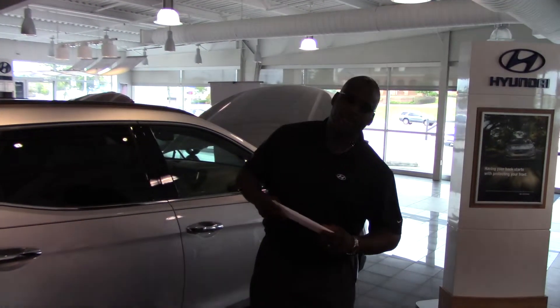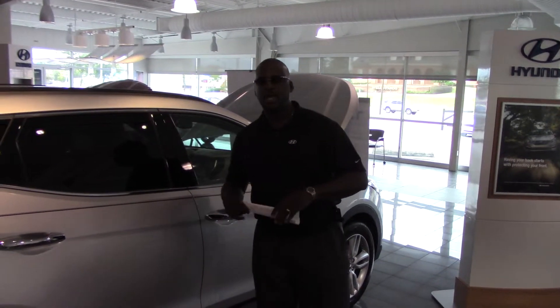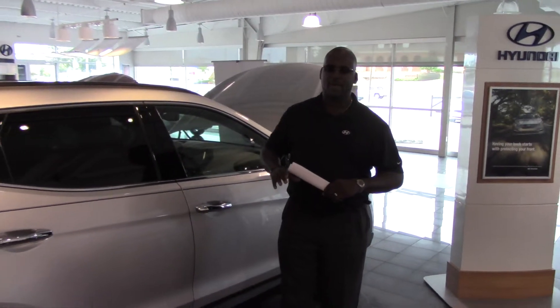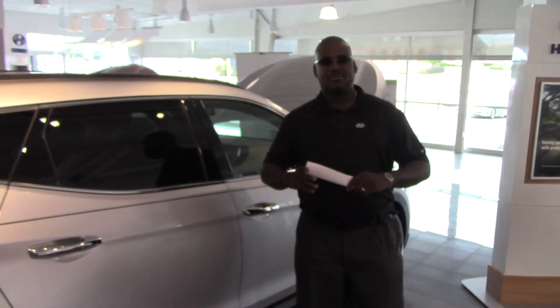Hey Kim, it's Cory here with Tamron Hyundai. I want to first thank you for your internet interest on the beautiful 2014 Hyundai Sonata Sport. Now, you didn't specify a specific color or trim package, so we have this beautiful silver one on the showroom floor. I wanted to show you a few things about it before you get here.